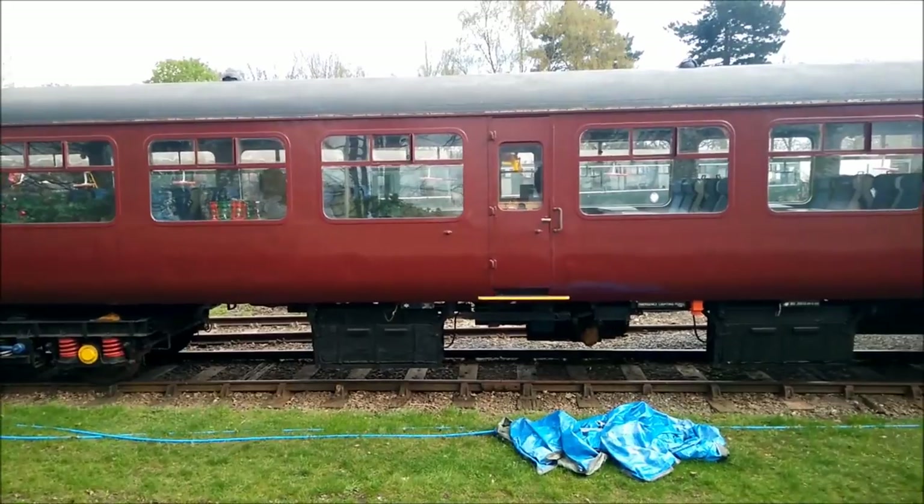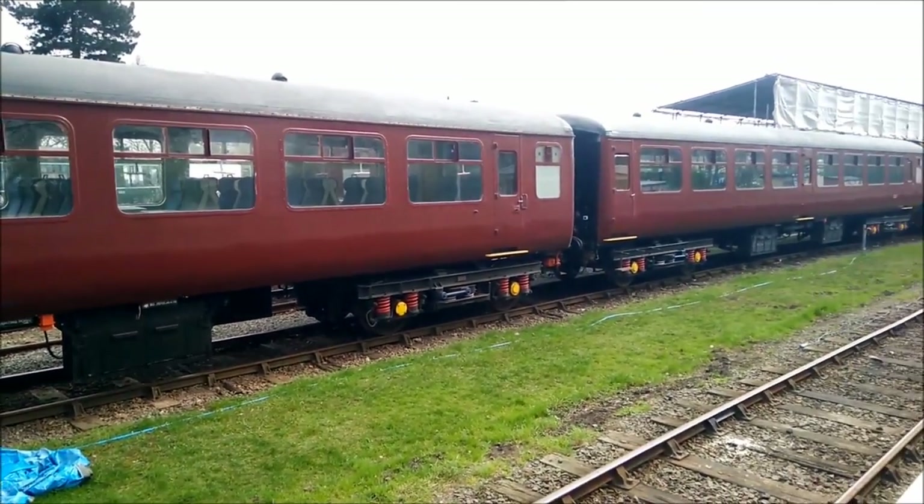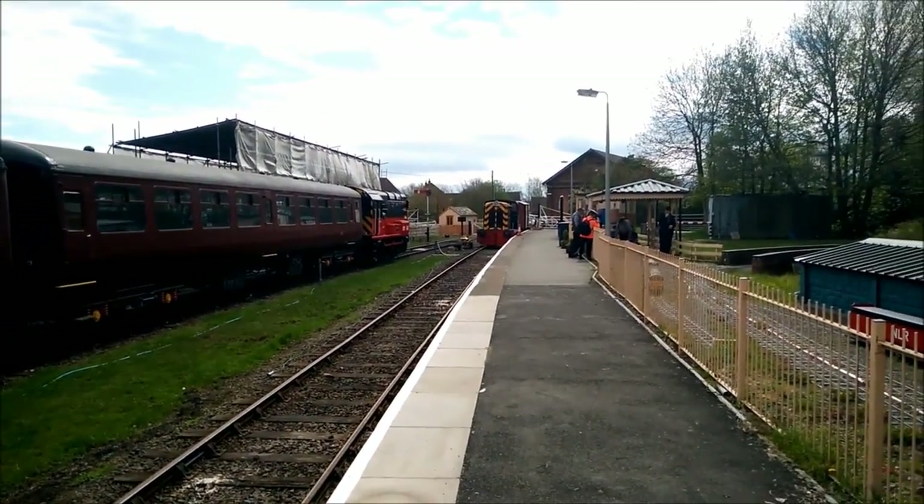Formerly a part of the Wellington and Severn Junction Railway, the line closed in 1964 as part of the Beeching cuts, before being reopened in 1981 by the Telford Horsehay Steam Trust.